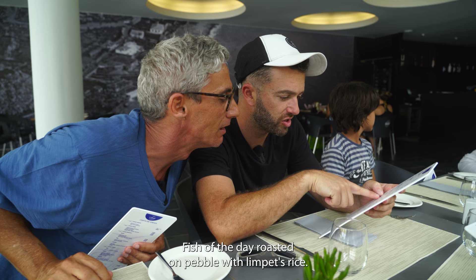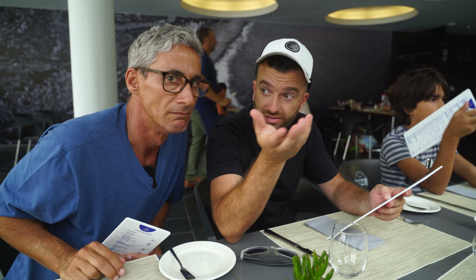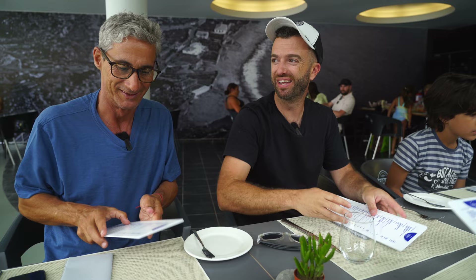There's a fish here — it says: peixe assado no calhau com arroz de lapas. Fish cooked on the calhau. Maybe we need to go to calhau to do a video, to build the oven. We can go there. We're going to put the stones, fry the fish on the stone, and then the waves come crashing in!